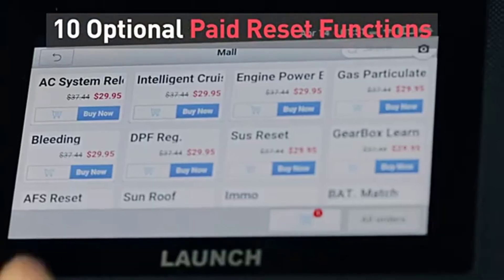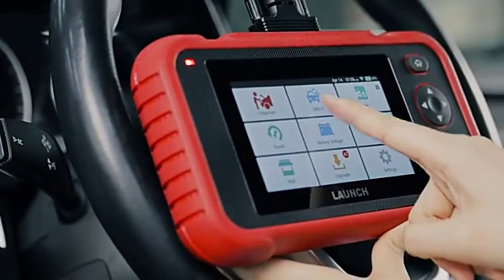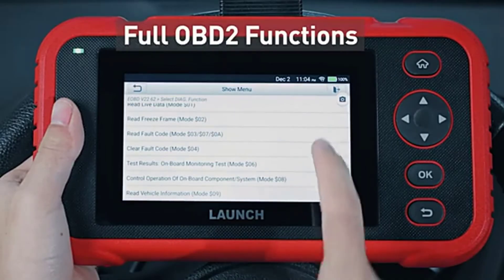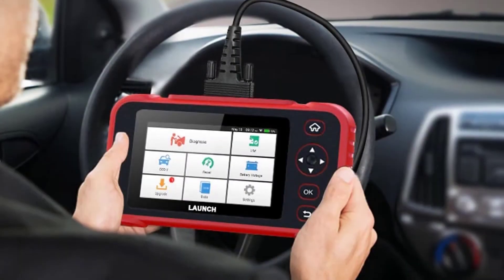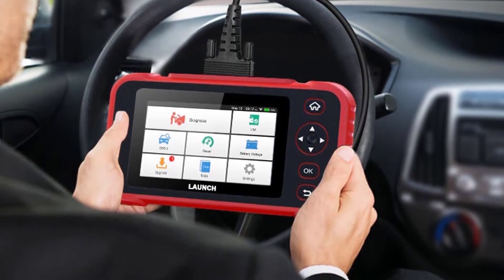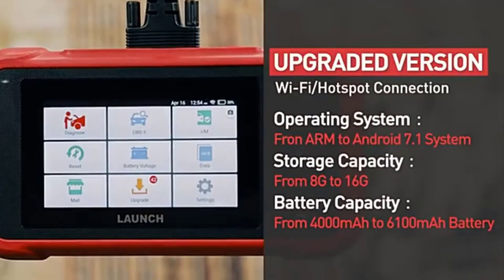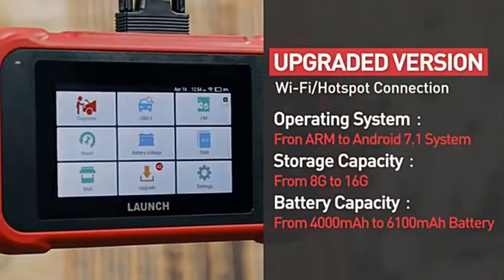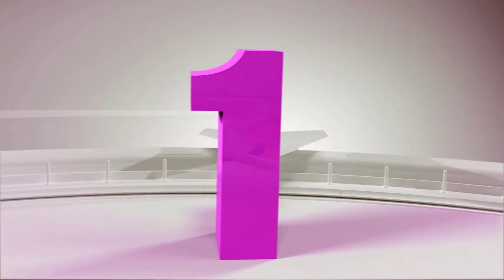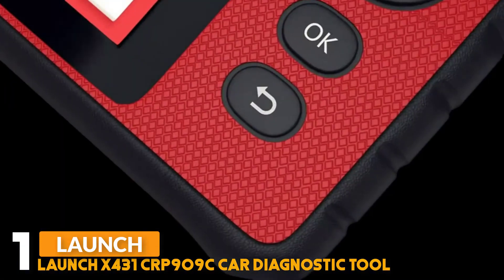The CRP129i supports auto VIN scan, health report generation, data sharing, and printing. It combines live data into a four-in-one display to help analyze data more intuitively, showing all problems clearly at a glance. It works with more than 57 global car brands and 10,000+ car models. Wi-Fi updates mean no need to buy new tools when new cars come out — lifetime free updates are supported. You can also share the diagnostic report via email and print it from a computer.